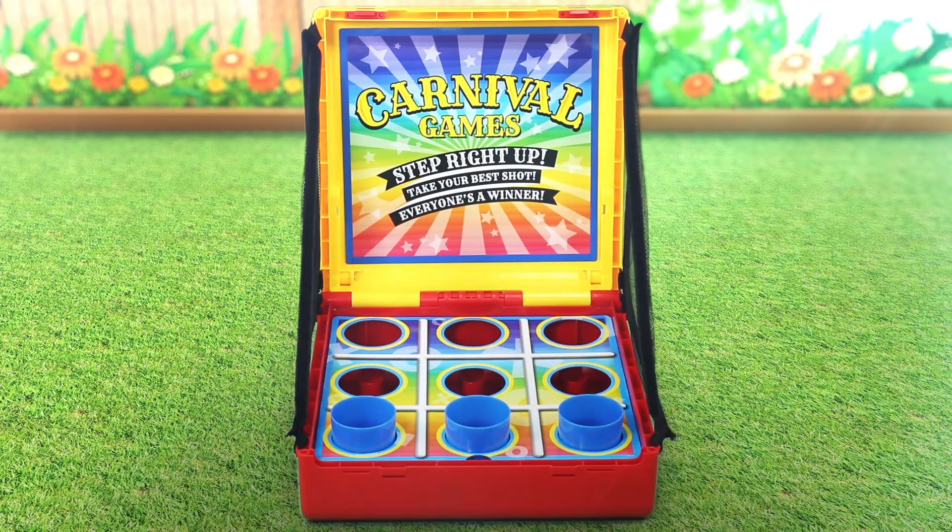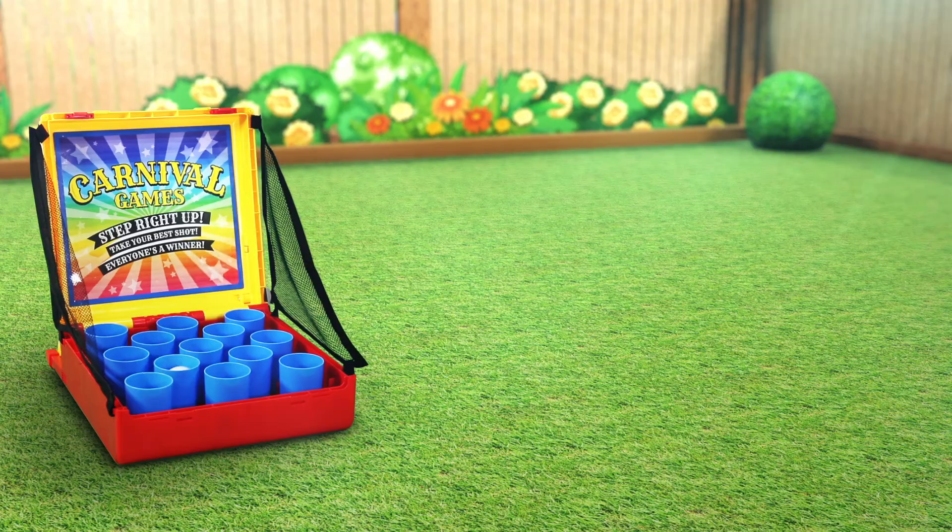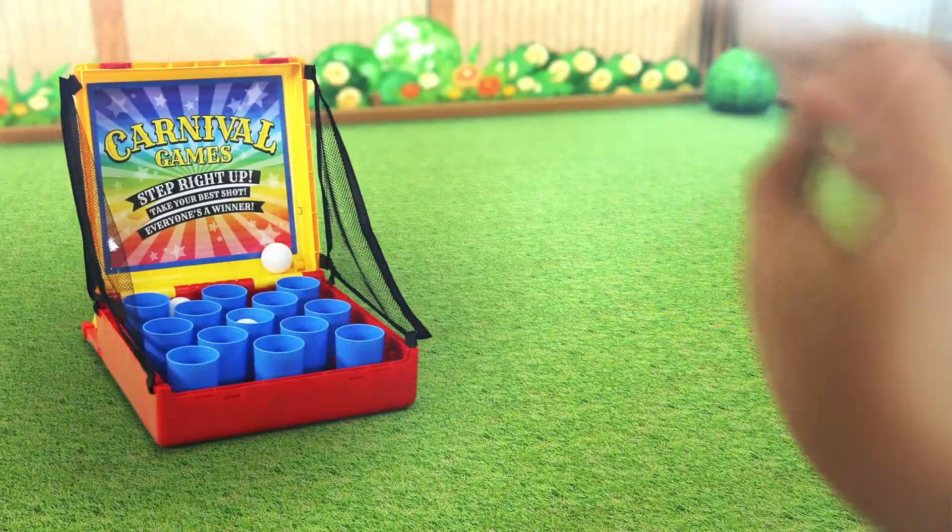Switch between the games in seconds to keep the fun going. Play indoors or outdoors. Set it up in your backyard or a park for an afternoon of carnival fun.